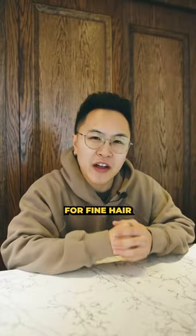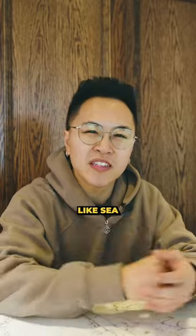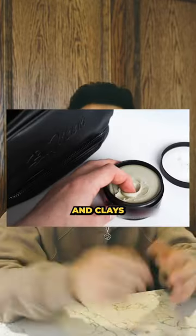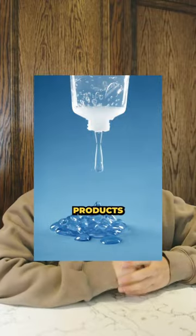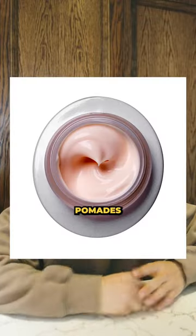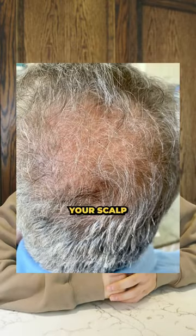Let's get to it. First tip I have for fine hair is finding the right products. It just needs a little bit of support and texture. Stuff like sea salt sprays, texturizing powders, and clays will help to add grit and hold to your hair. What you want to avoid is any wet products such as gels, creams, and pomades.